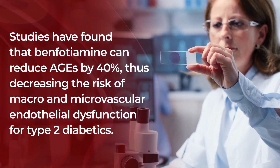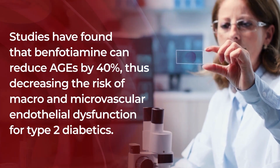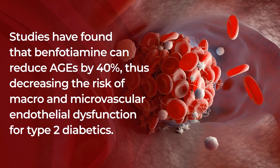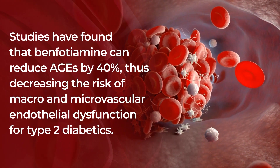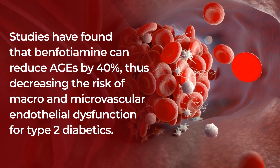In fact, studies have found that benfotiamine can reduce AGEs by 40%, thus decreasing the risk of macro and microvascular endothelial dysfunction for type 2 diabetics.